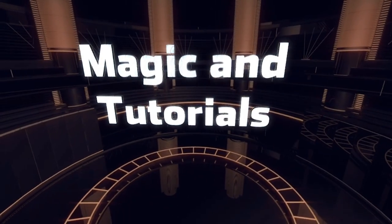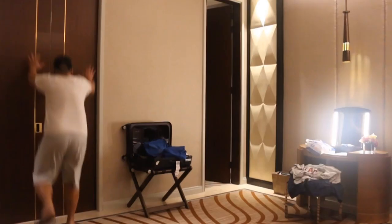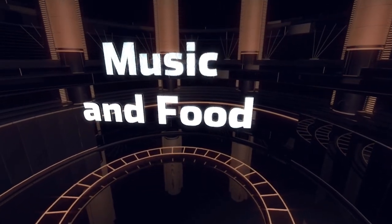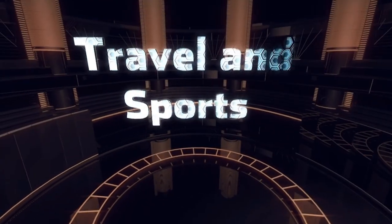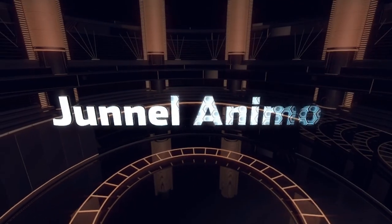Hello guys, my name is Janel and today I'm going to teach you how to earn money online. So let's begin.